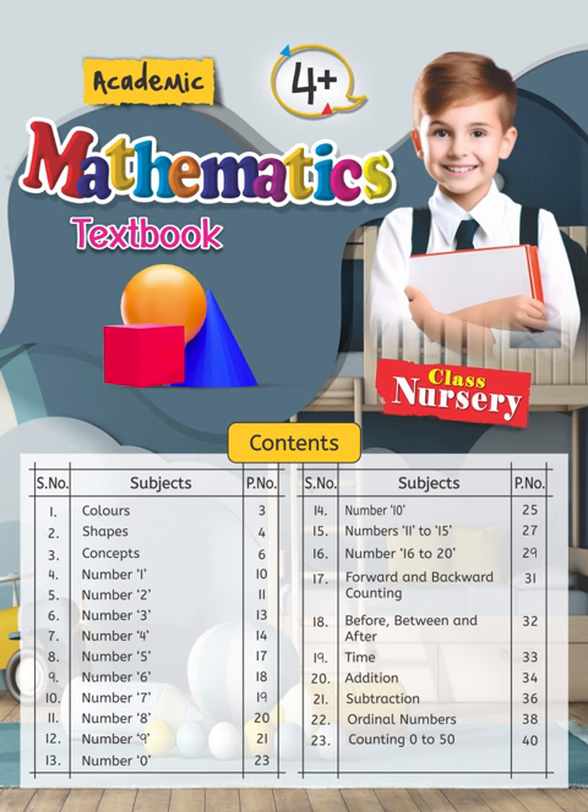Academic Maths, Nursery 4 Plus, page 12.